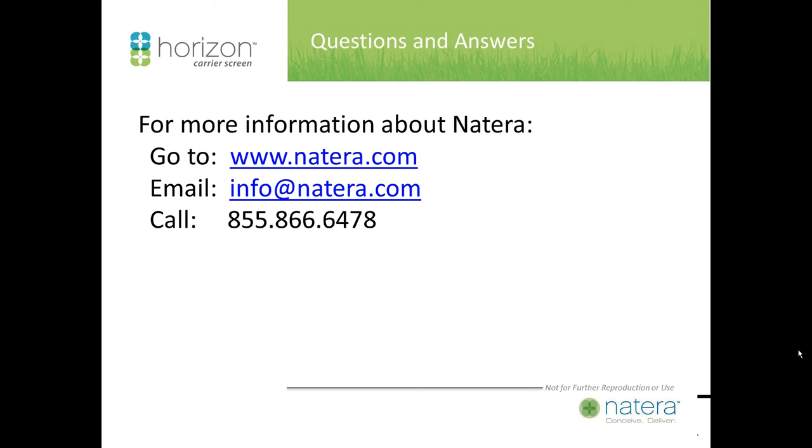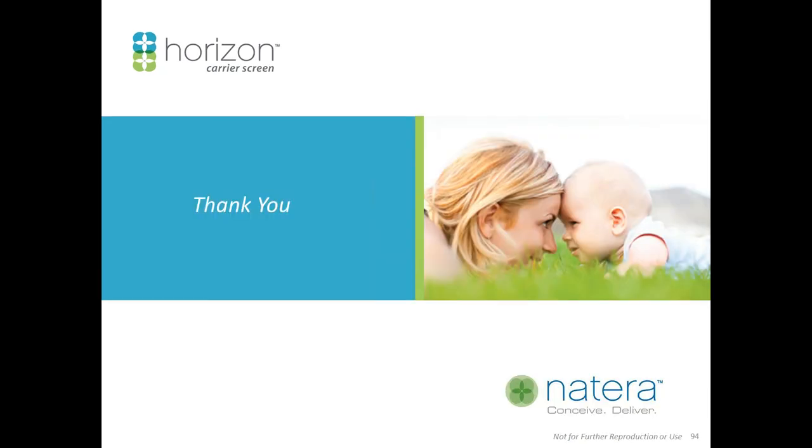We're at the top of the hour. We want to thank our presenters Dr. Gross and Dr. Schneider for being with us, and thank everyone who attended for listening in and being a part of our webinar. For those who did not get their questions answered, we will be sure to reach out to each of you individually. Thanks everyone, have a great day.